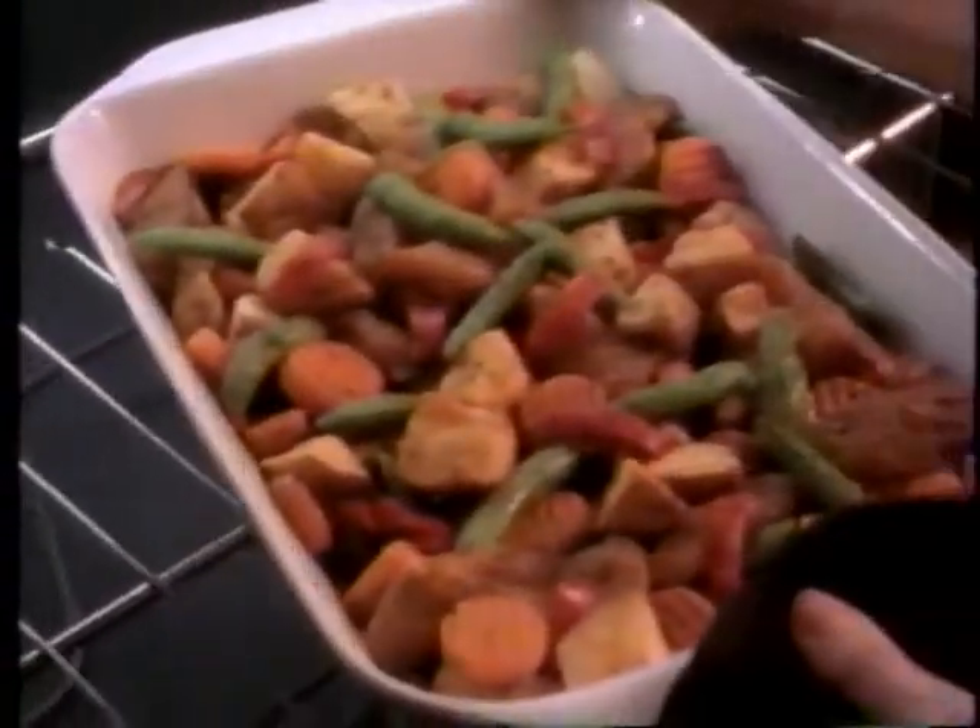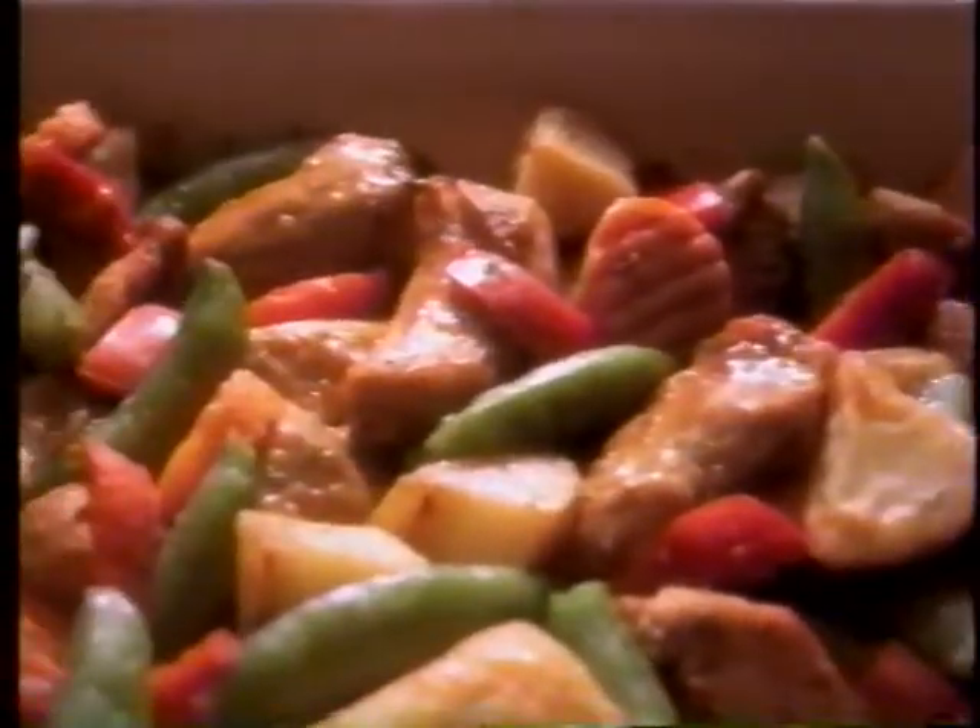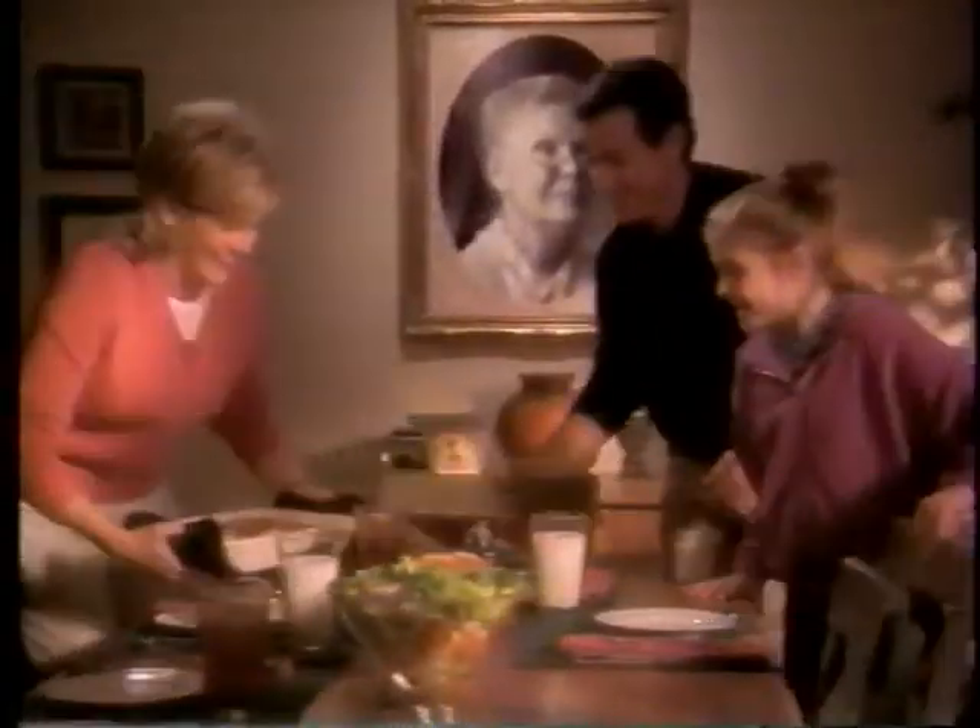Just add chicken to Green Giant's fresh-tasting veggies and seasoning. In 30 minutes, you've got golden brown potatoes, seasoned vegetables, and the mouth-watering aroma of a roasted chicken dinner.